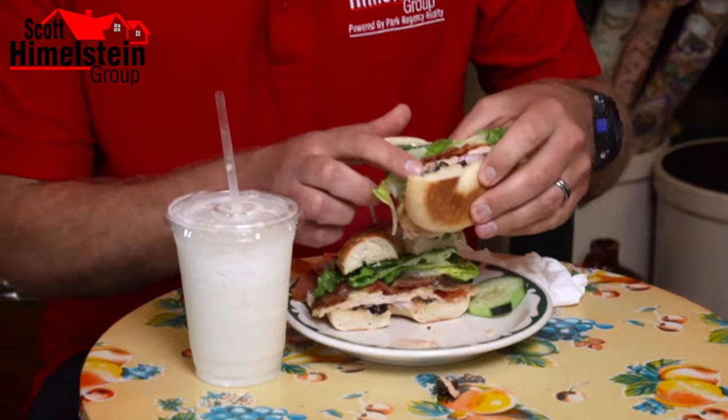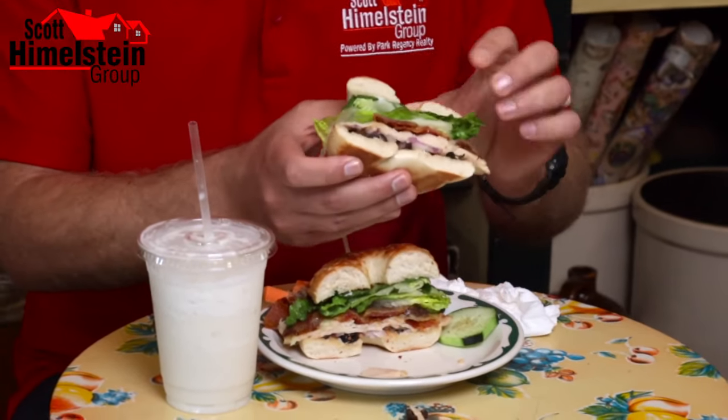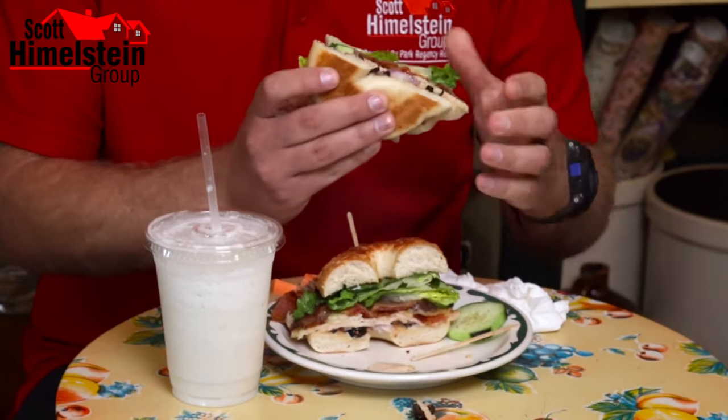This is the Frankenstein sandwich at the Cahuenga General Store. On a toasted bagel, I've got the turkey, the bacon, onion, olives, along with the mayonnaise and lettuce. Let's try it.